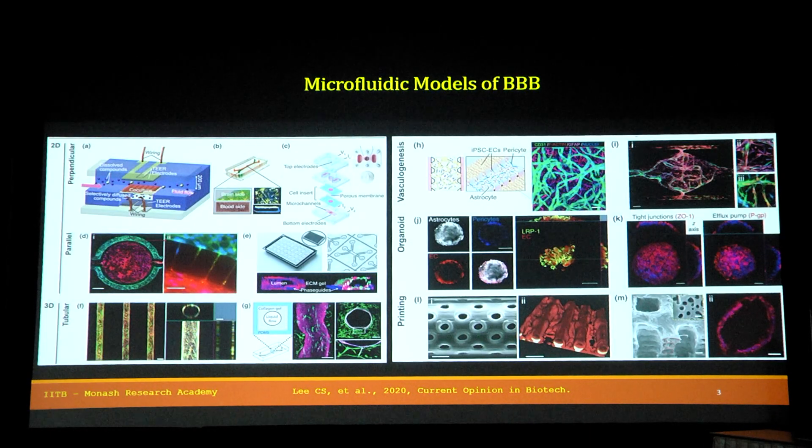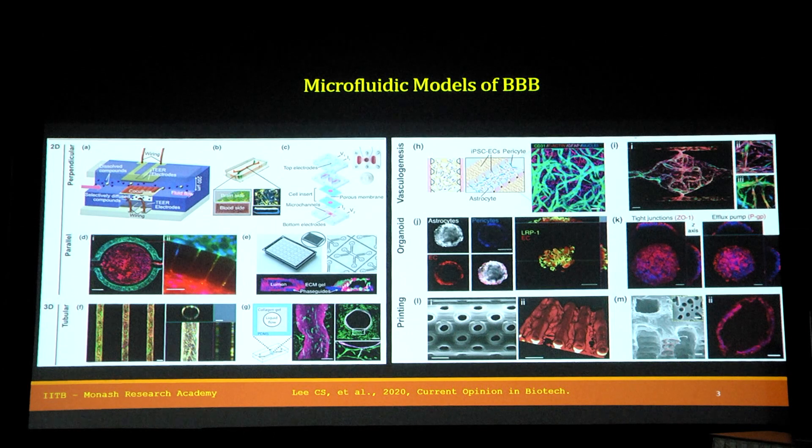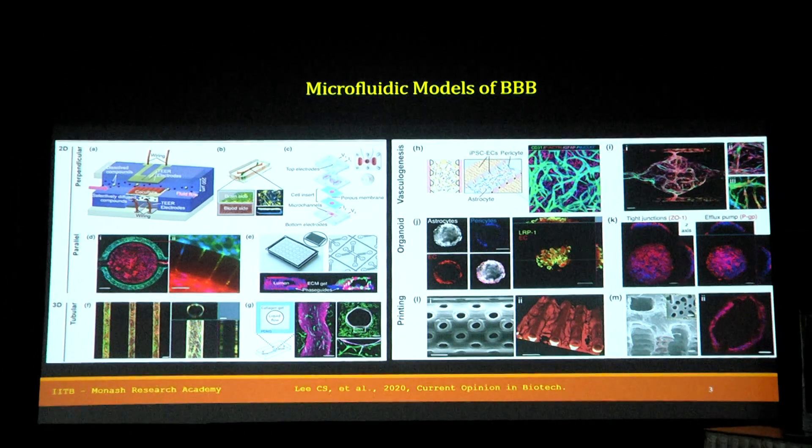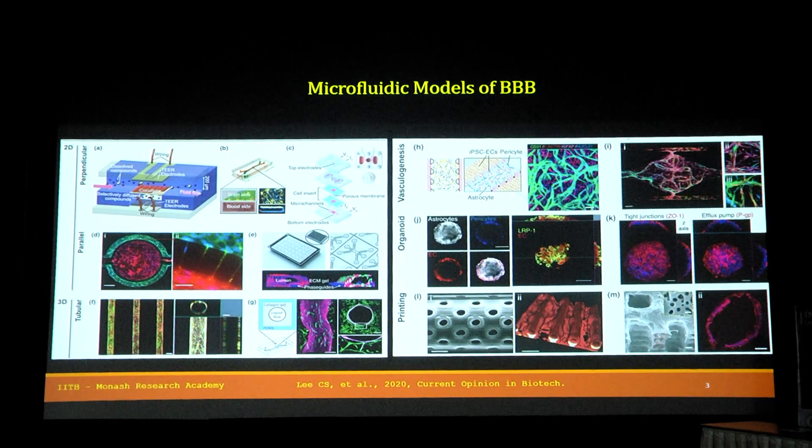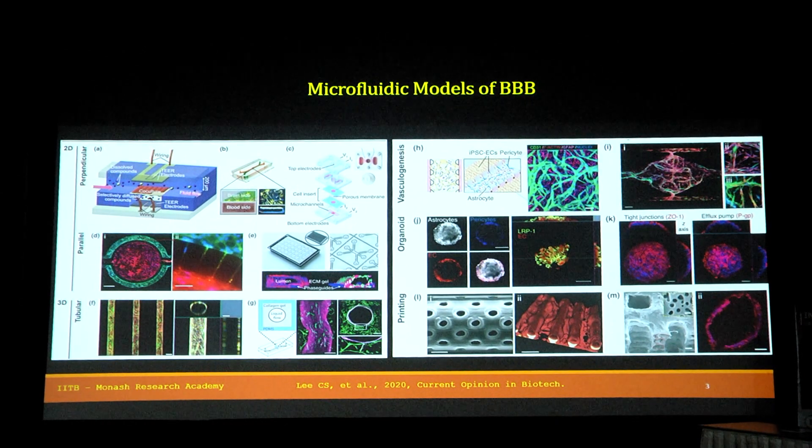A lot of microfluidic models have been developed to mimic this blood-brain barrier for the purpose of drug testing and drug screening. We have 2D microfluidic models which have been commercialized in the US. We have 3D microfluidic models based on ECM gel, and then people have developed vasculogenesis and organoid models based on stem cells and also using 3D printing materials.